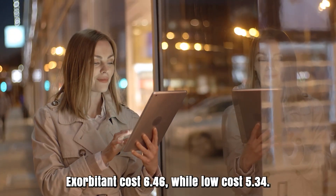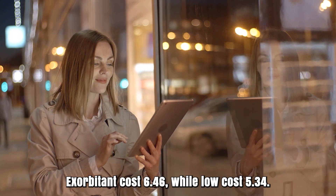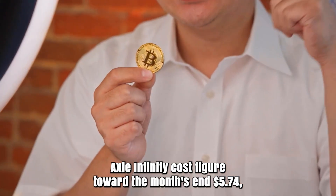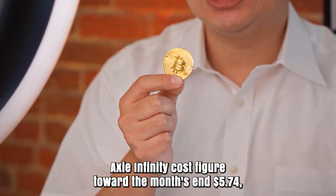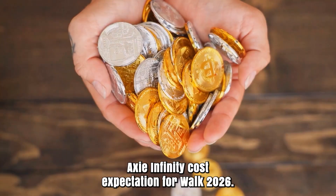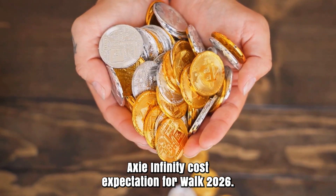Axie Infinity forecast for February 2026. Initial cost at $6.46. High cost $6.46, while low cost $5.34. The average for the month $6.00. Axie Infinity cost figure toward the month's end $5.74. Change for February: -11.1%.